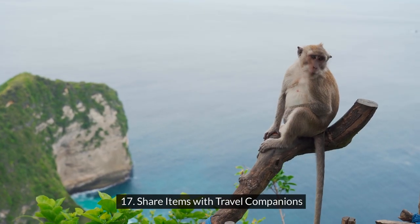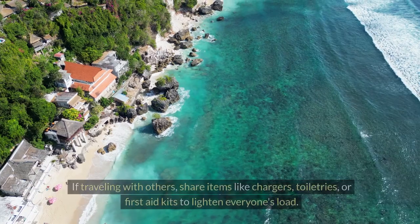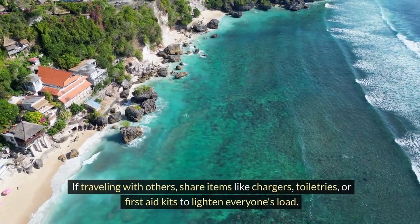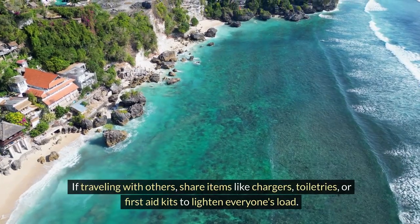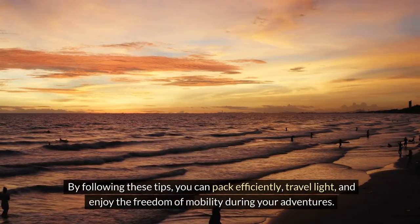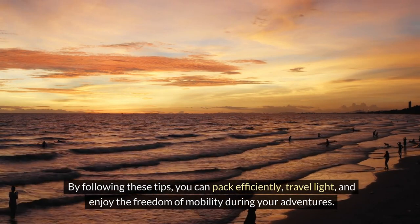Seventeen: share items with travel companions. If traveling with others, share items like chargers, toiletries, or first-aid kits to lighten everyone's load. By following these tips, you can pack efficiently, travel light, and enjoy the freedom of mobility during your adventures.